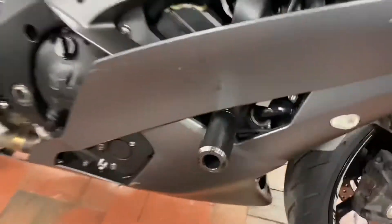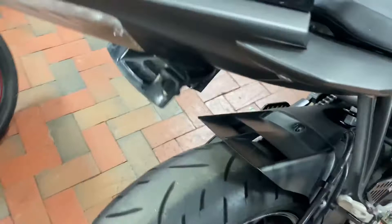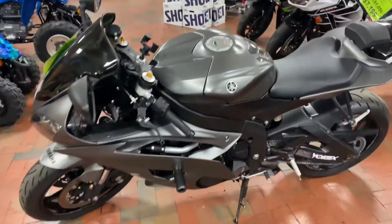Let's check them out. From the frame sliders to the aftermarket exhaust — it makes it sound amazing. Tail tidy kit. Guys, this bike is fast and furious. Super smooth, very quick on the streets and on the track.